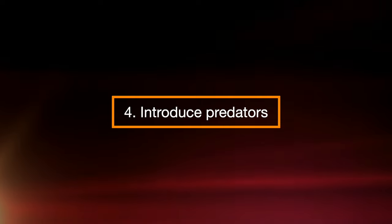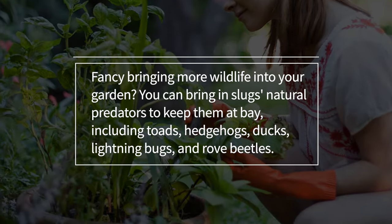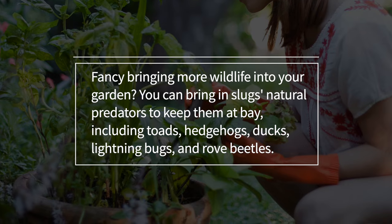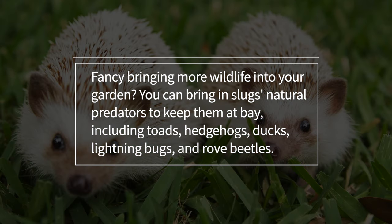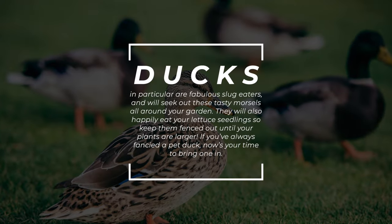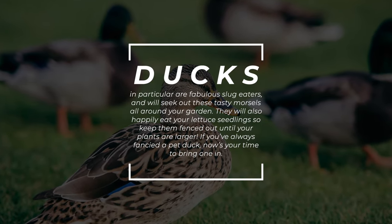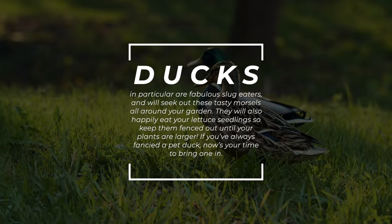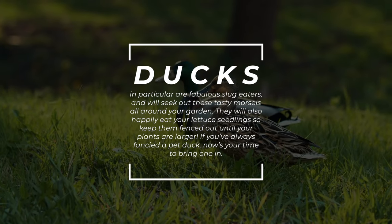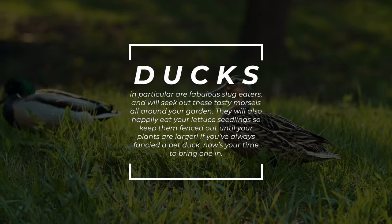Step 4: Introduce Predators. Fancy bringing more wildlife into your garden? You can bring in slugs' natural predators to keep them at bay, including toads, hedgehogs, ducks, lightning bugs, and rove beetles. Ducks in particular are fabulous slug eaters and will seek out those tasty morsels all around your garden. They'll also happily eat your lettuce seedlings, so keep them fenced out until your plants are larger. If you've always fancied a pet duck, now's your time to bring one in.